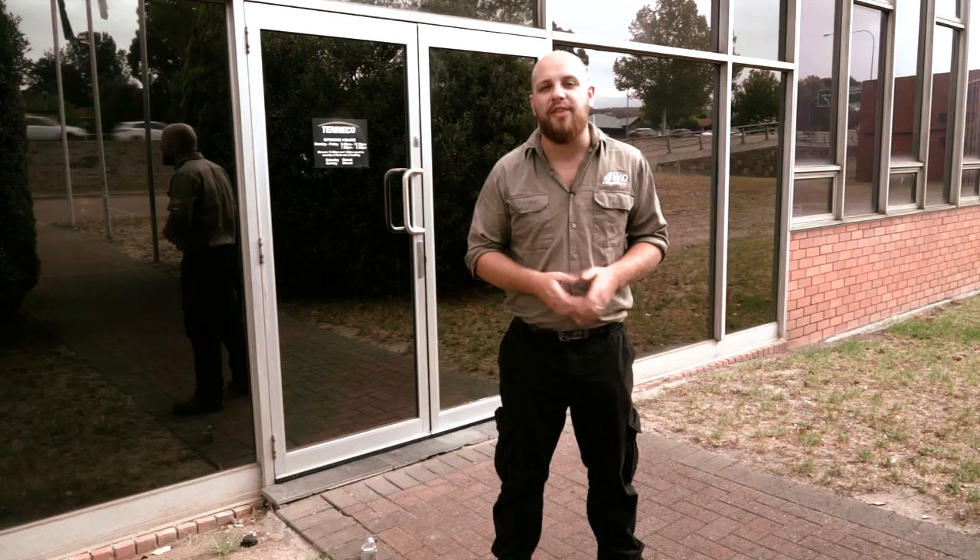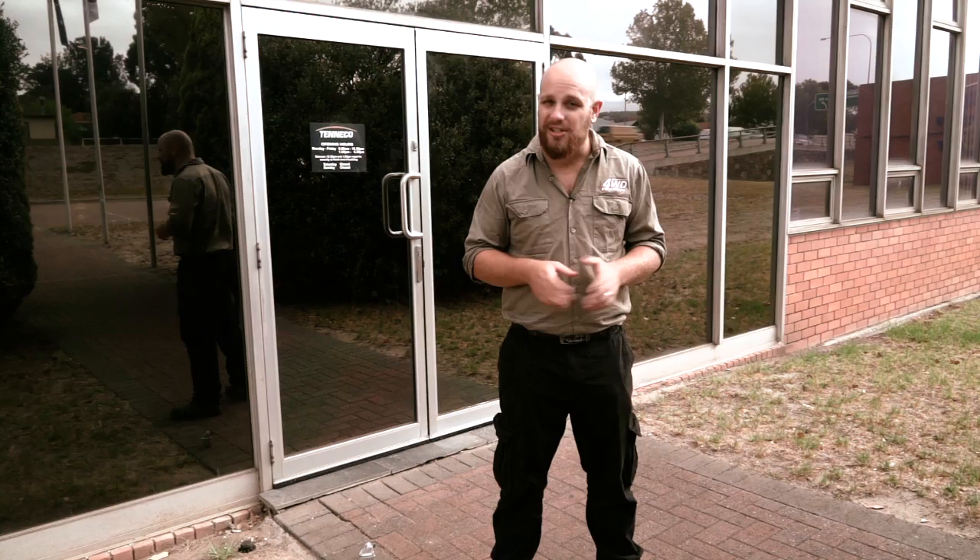There's a brand new Aussie-made shock absorber out that's designed specifically with lifted four-wheel drives in mind. I'm here at Adelaide's Munro Shocks to find out more. Let's go take a look.